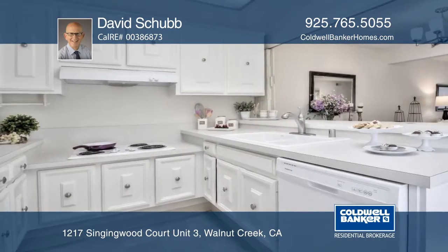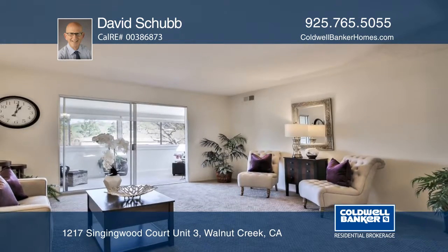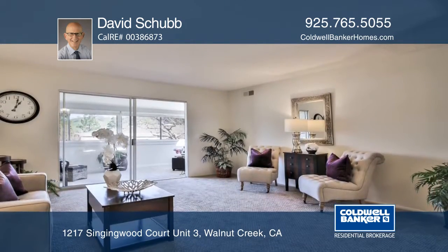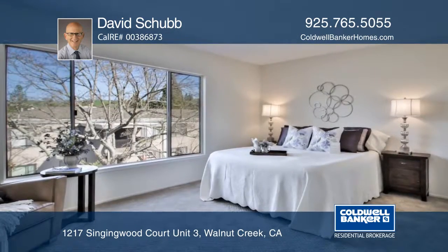This popular Monterey floor plan has been renovated with new interior paint and flooring. The updated kitchen has newer quartz countertops and appliances. Of the two updated bathrooms, one has a shower over tub and one has a walk-in shower.